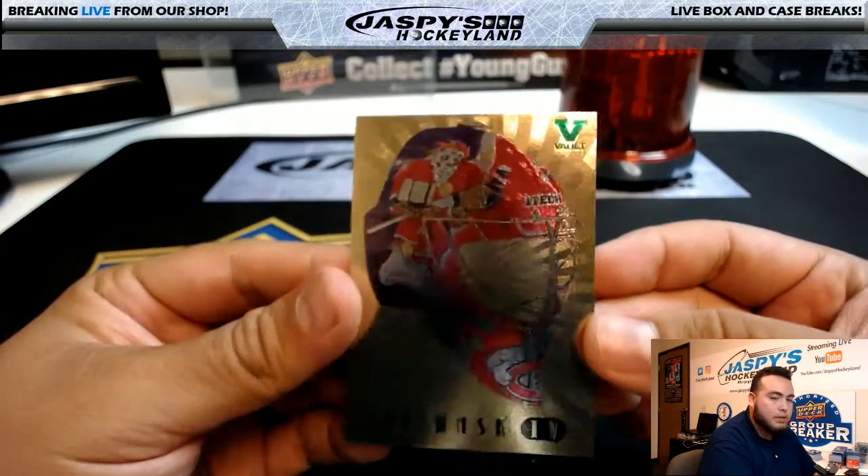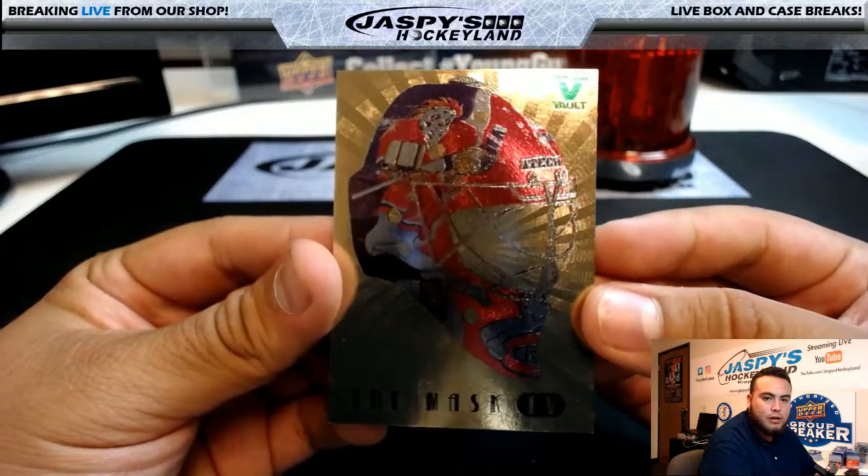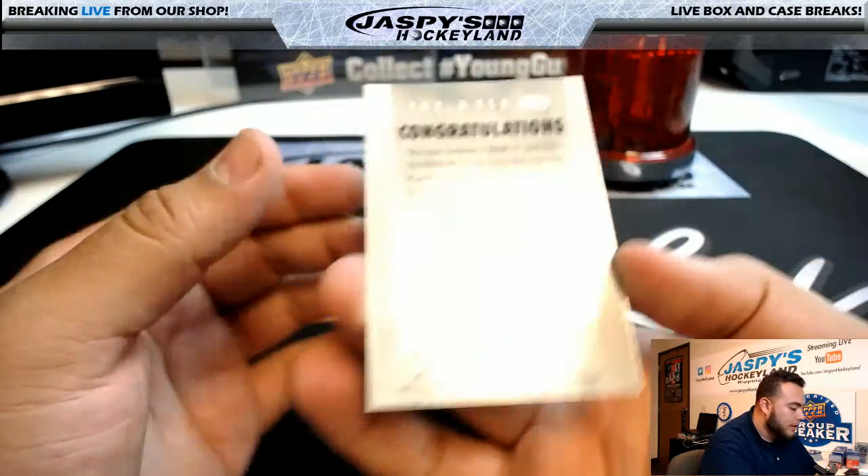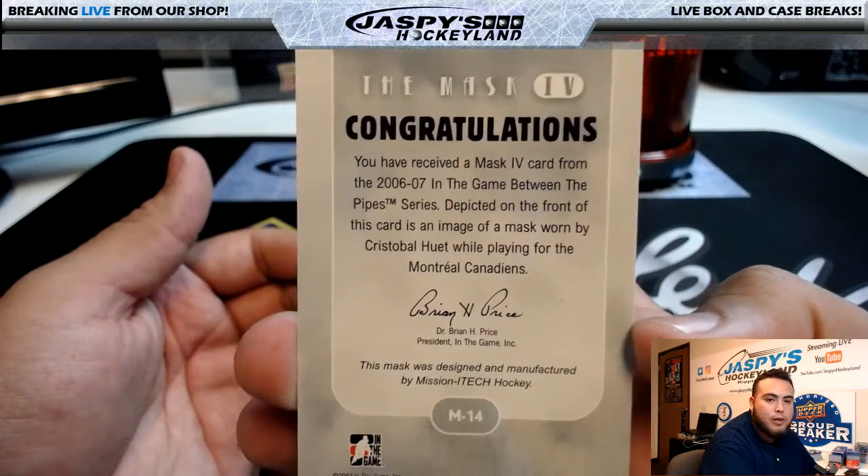Alright, first one is the Mask 4. That's a cool looking mask. Look at that. And that is Crystal Ball Huey.